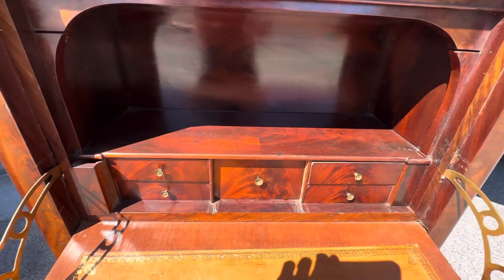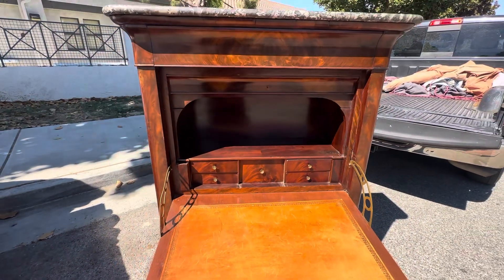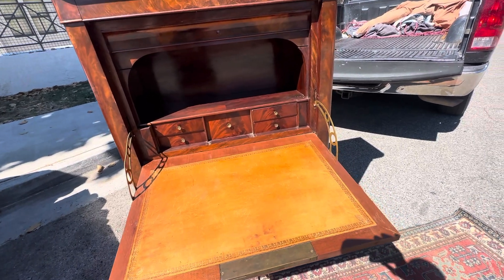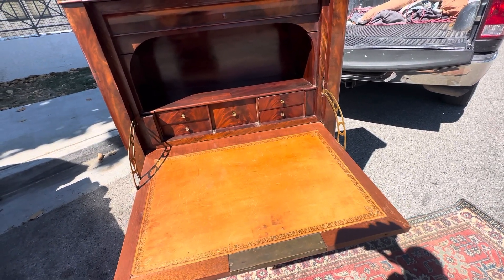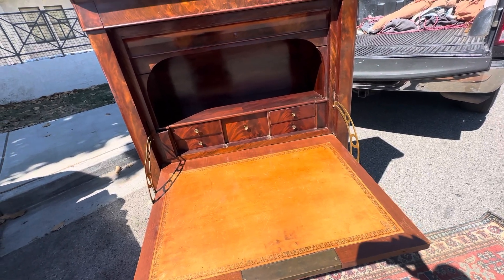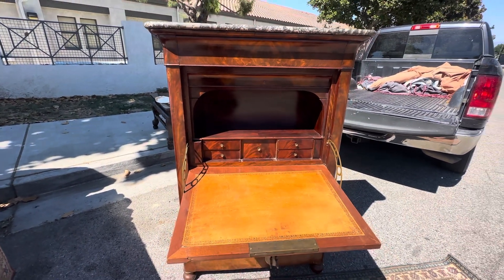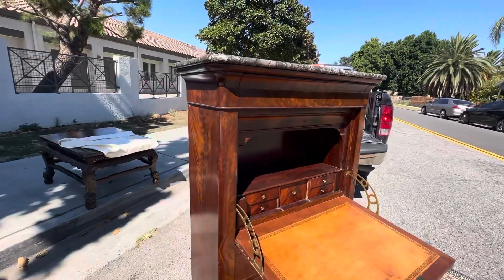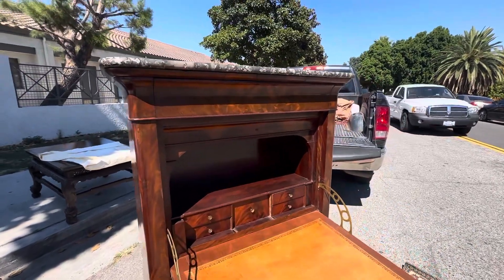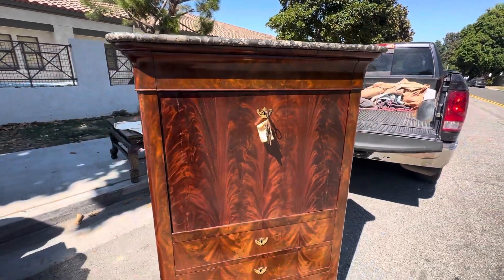Who couldn't use this now? This is fantastic. This is available. We can ship. The measurements are 56 inches tall, 36 inches wide, 16 inches deep. It's really ideal — it's not overly excessive in size and can be put into a lot of different applications. But really just a great piece. It can be picked up in Southern California.